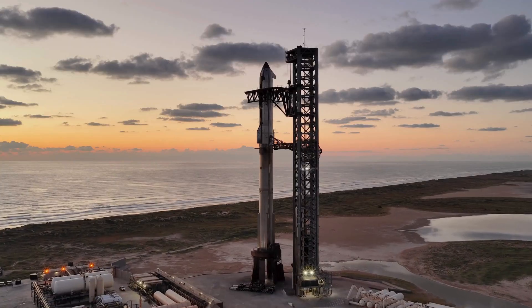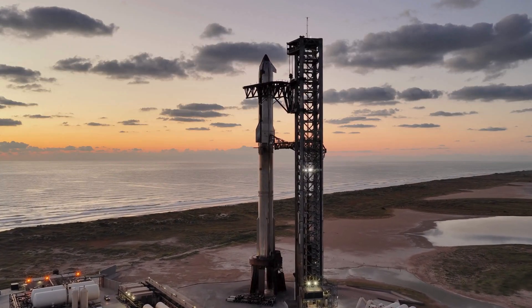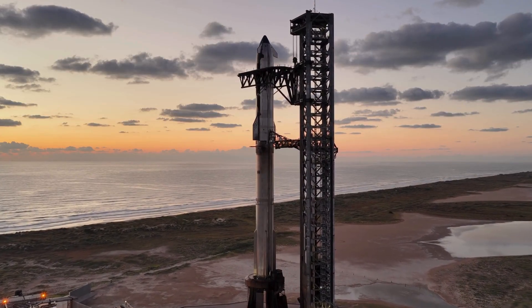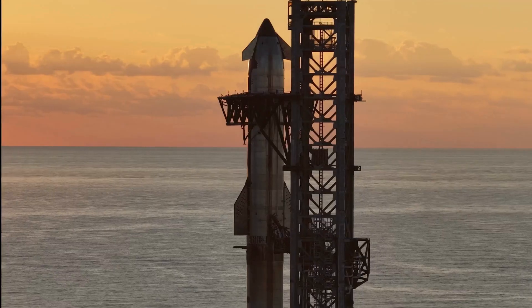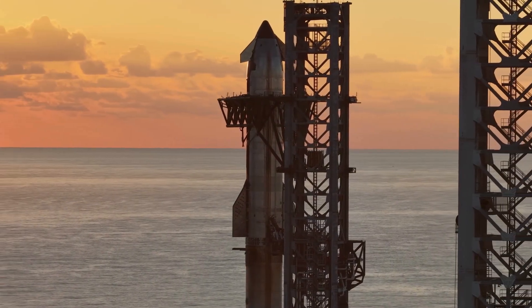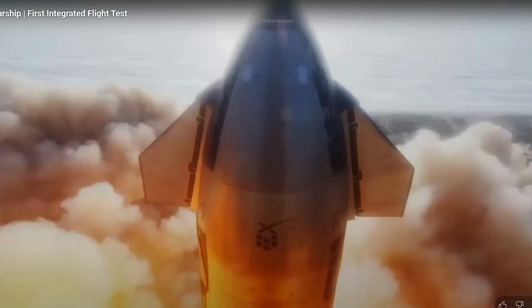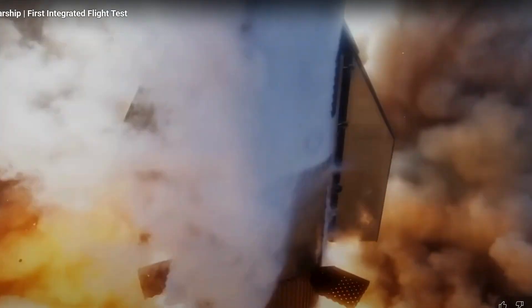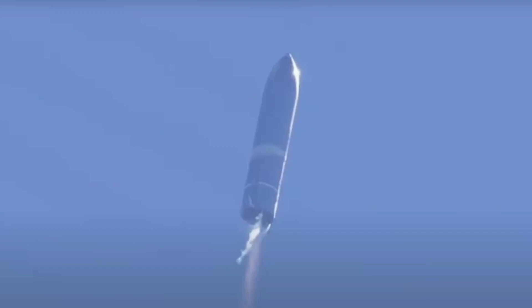Let's start with the basics. Starship isn't just large — it's unprecedented in scale. Standing 165 feet tall and 30 feet in diameter, fully loaded with cargo or propellant, Starship can weigh upwards of 6 million pounds at liftoff. That's equivalent to over 1,000 mid-sized cars. Even when empty, returning from orbit, the spacecraft still weighs roughly 200,000 pounds.